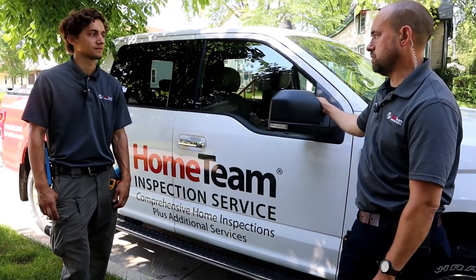If somebody wants to book a home inspection, can they find you online or call you? You can find us online at www.hometeam.com/northshore — we are the North Shore office of Home Team. Our phone number is 414-455-2997. You're going to get me — I work the office. It's a super simple process to get you on the books and get you started, and we love answering questions.